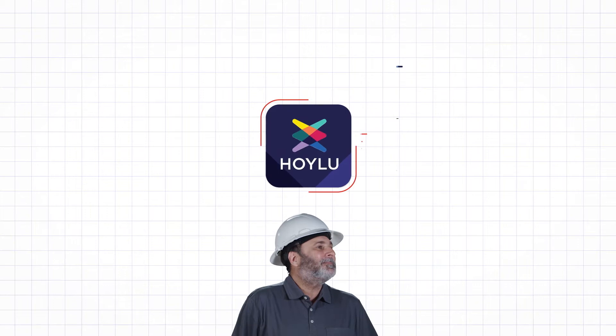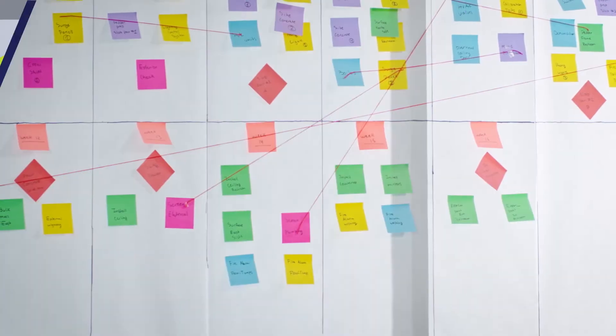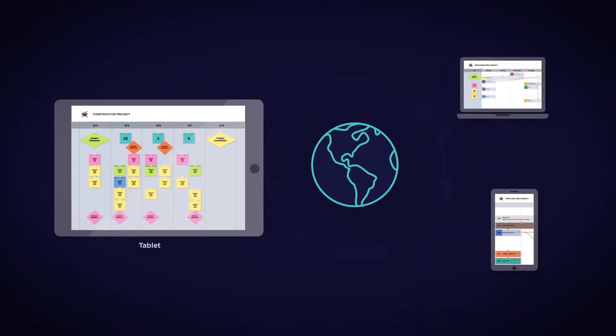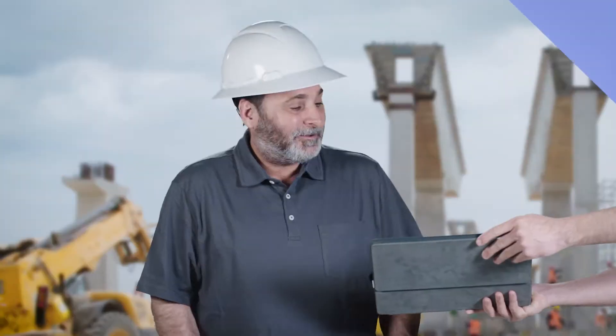Thankfully for Hank, there's Hoiloo. What's Hoiloo? Hoiloo is a software company obsessed with connecting teams remotely. They've developed an easy-to-use app that simulates the analog pull planning experience in a digital setting. Here, check it out.